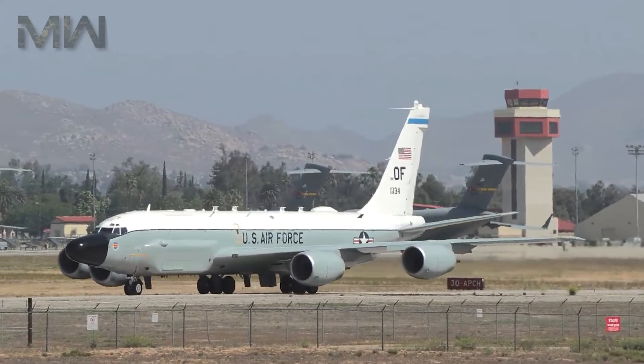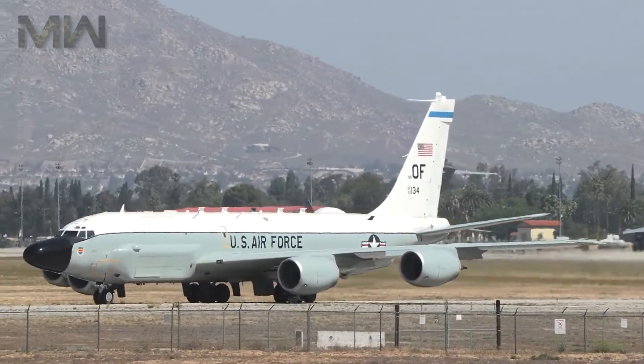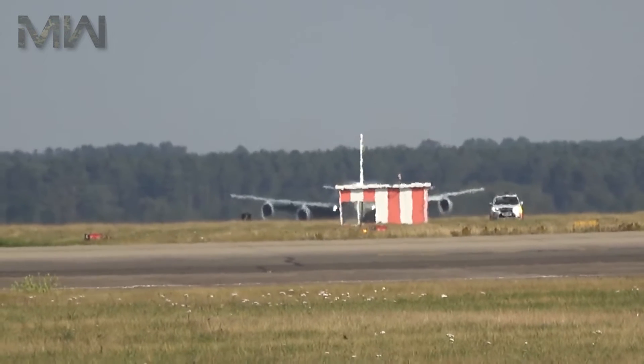To carry out signal intelligence missions for the RAF, the UK Ministry of Defense purchased three RC-135W Rivet Joint Reconnaissance aircraft on March 19, 2010, together with the related ground systems.